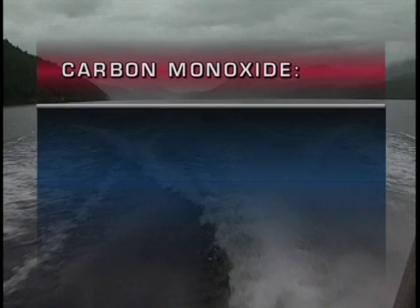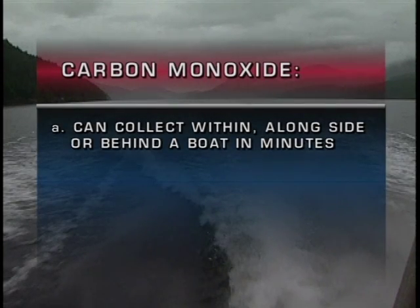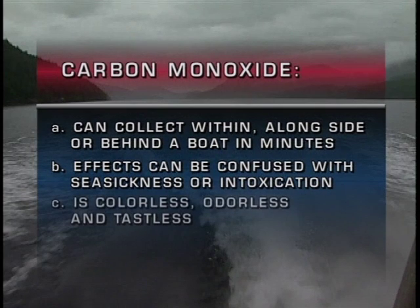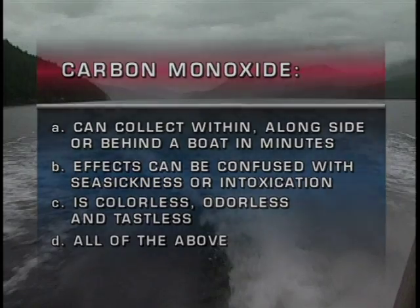Carbon monoxide: A, can collect within, alongside or behind a boat in minutes. B, effects can be confused with seasickness or intoxication. C, is colourless, odourless and tasteless. Or D, all of the above.